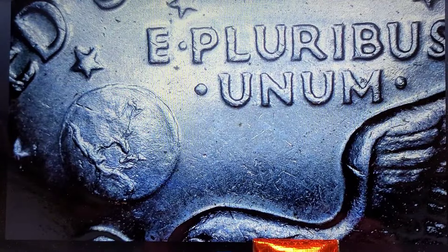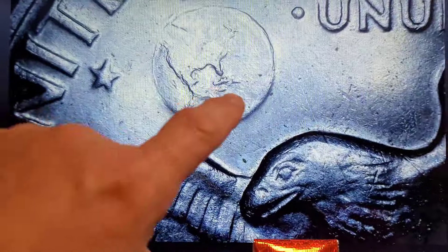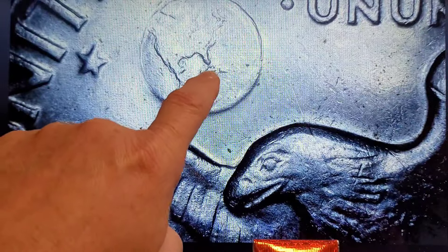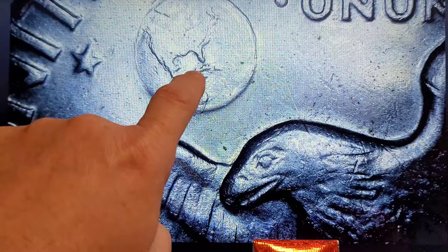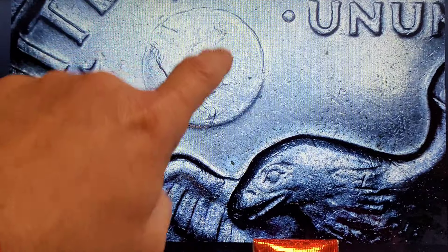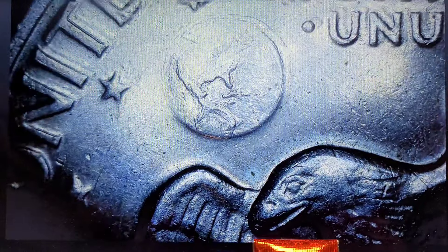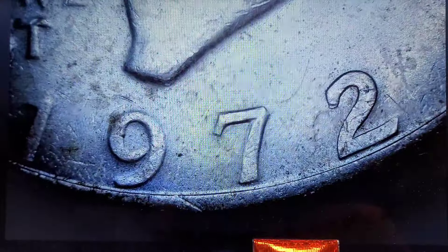I have a 1971D. That one did not have a peg leg. And this here is like the Type 3 — see how the islands are more to the left of Florida and you have more of a stronger strike in the United States. So that one I believe was the Type 3. And nothing here.